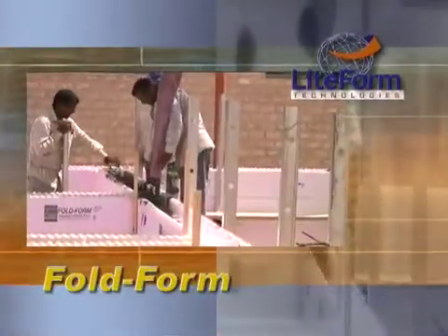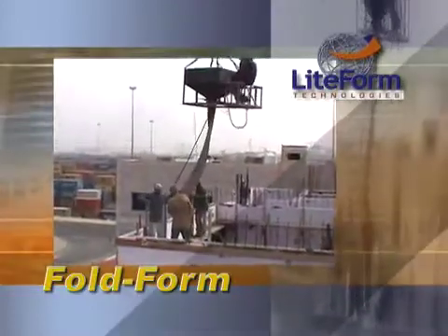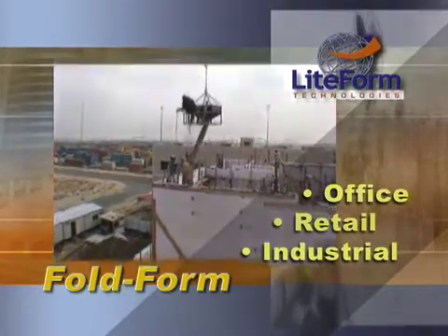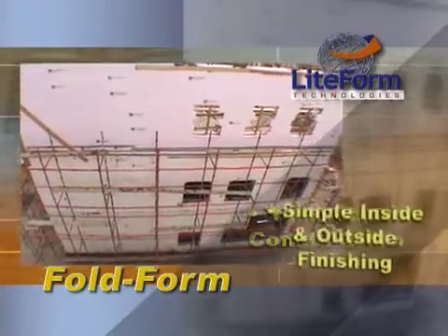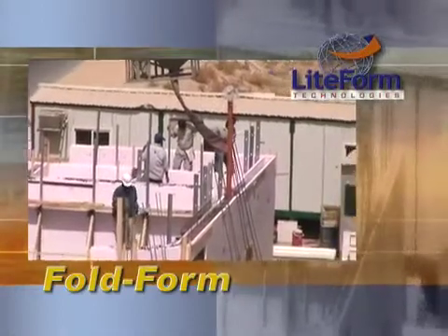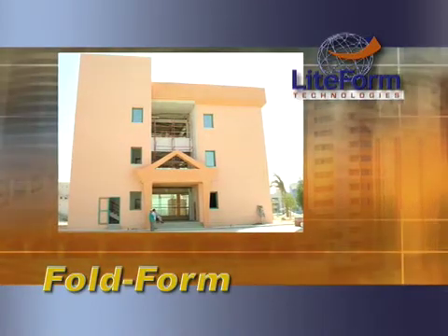Foldform ICF was exclusively designed by Lightform Technologies to provide builders with pre-assembled, interlocking, insulated concrete form sections. The Foldform technology is a cost-effective technique for building office and retail complexes, as well as multi-story industrial structures. Foldform requires no specialized labor or tools, and requires only one step to build and insulate. It also offers year-round construction with simple inside and outside finishing, and can be used for virtually any shape or floor plan. Upon completion, your customer will benefit from immediate energy savings, a soundproof environment, superior fire resistance, a higher resale value, and lower insurance costs.